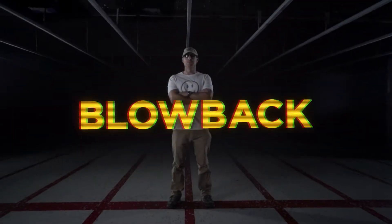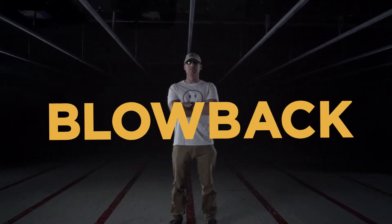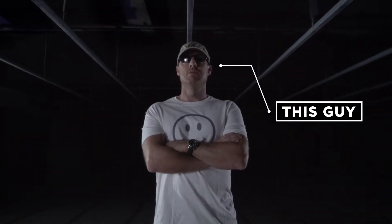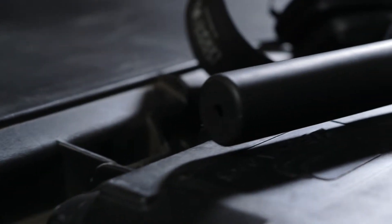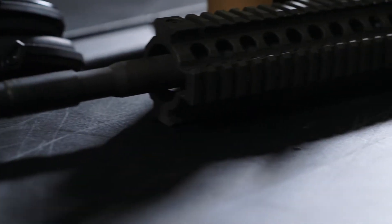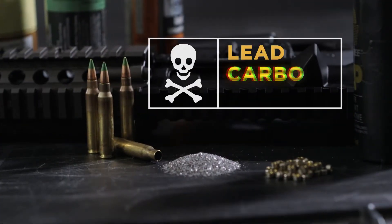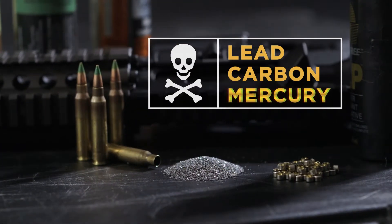We're here today to demonstrate blowback — the gas and toxic particulates that can blow back into your face when you suppress a modern rifle. Toxic stuff in blowback includes lead, carbon, and a little mercury mixed in for good measure. Yum!